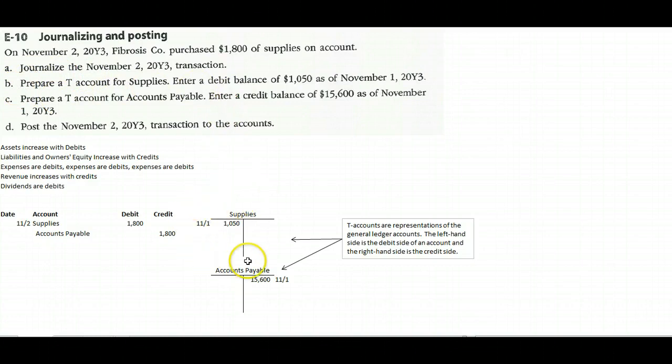Next, the problem asks us to prepare a T-account for Supplies. A T-account has an account title at the top and lines that look like a T. The left-hand side is the debit side and the right-hand side is the credit side. We put in the debit balance of one thousand fifty dollars as of November 1st on the left side.